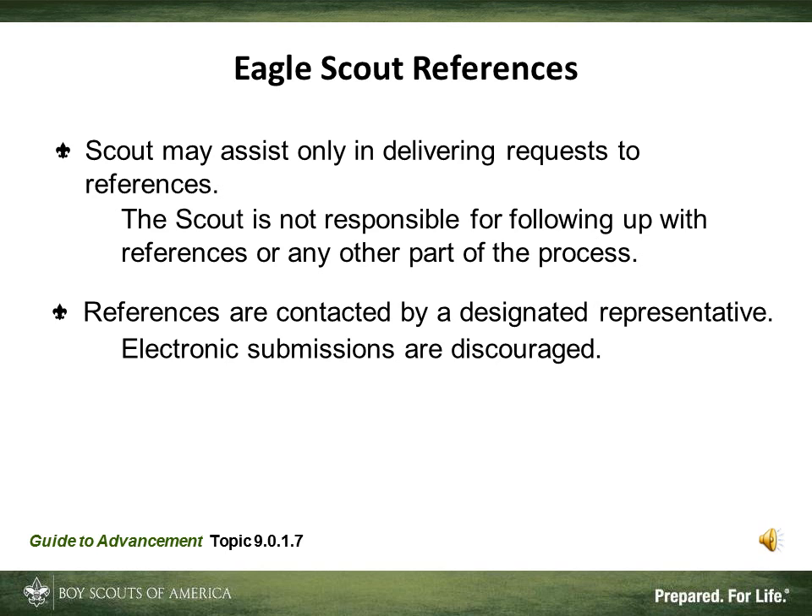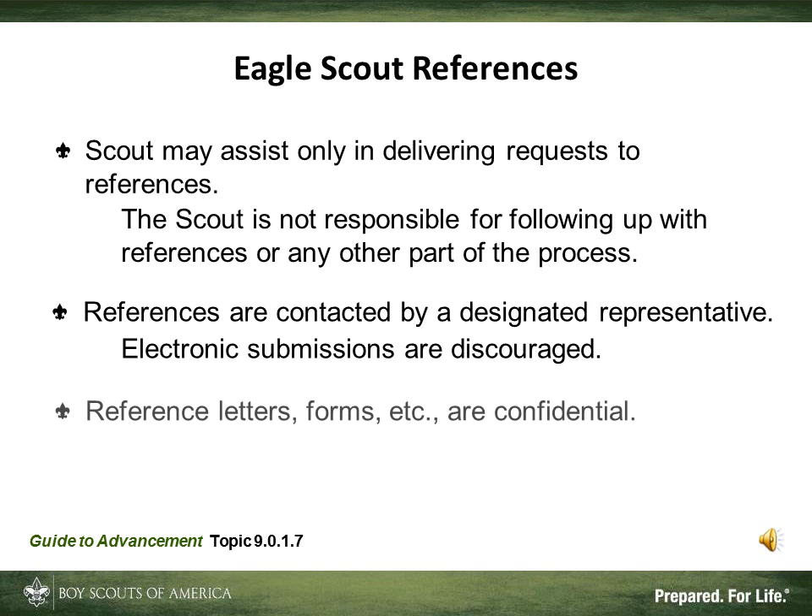Regarding confidentiality, the completed reference responses are the property of the Council, and only Board of Review members and those officials with a specific need get to read them. The responses are never viewed or returned to the Scout, as doing so could discourage the submission of negative information. For the same reason, those providing references aren't given the option of waiving confidentiality — meaning they cannot show their reference to the Scout.